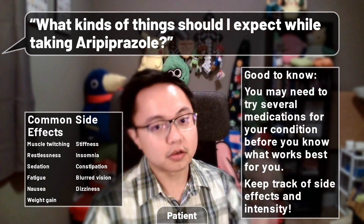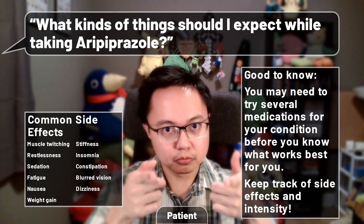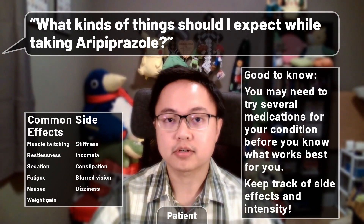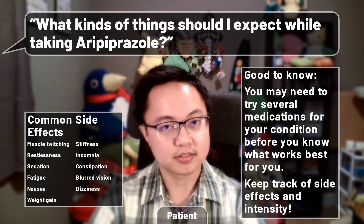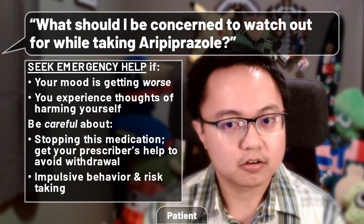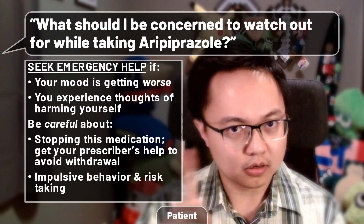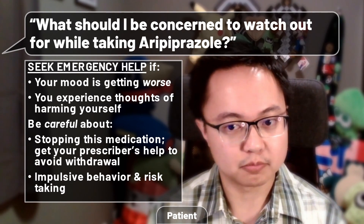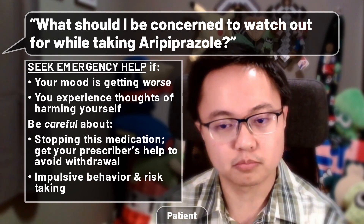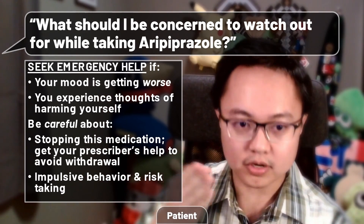It is also good to know that you might need to try several medications before arriving at the medication or combination thereof that works for you. Usually this can involve being on the drug for at least a month or two before following up with your doctor. Keeping track of how well you tolerate side effects and if it's working or not can especially help your prescriber assist you with further treatment decisions. While taking aripiprazole, seek emergency help if your mood gets worse or you have thoughts of harming yourself. If you decide to stop taking aripiprazole, do not do so suddenly — withdrawal symptoms can occur, and I highly recommend talking to your prescriber first so they can assist you with slowly tapering down off the medication.